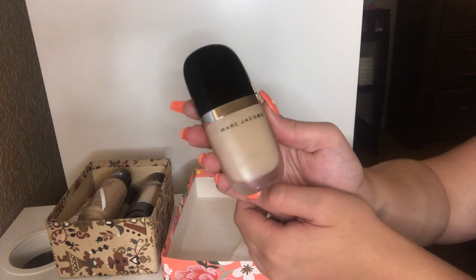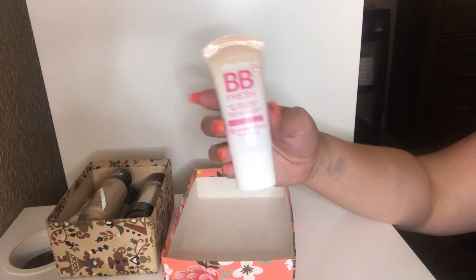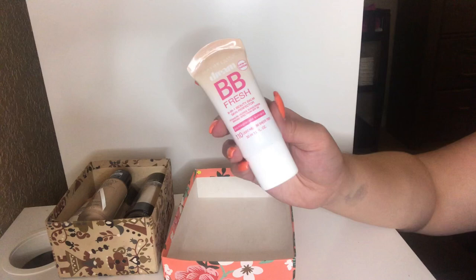I have my Maybelline Dream BB Fresh BB Cream in light medium. Obsessed with this. This is one of my go-to BB creams for on the go — if I don't want to wear any makeup, I just wear this. It gives really nice sheer light coverage but looks like your skin. I definitely recommend this. I just don't like how the shade range is very small — only three shades to choose from. But I love this BB cream.